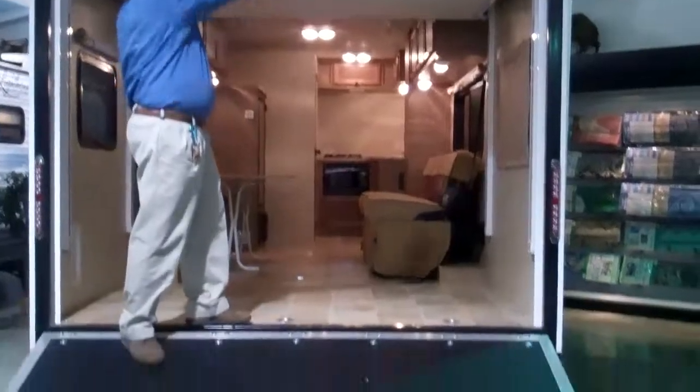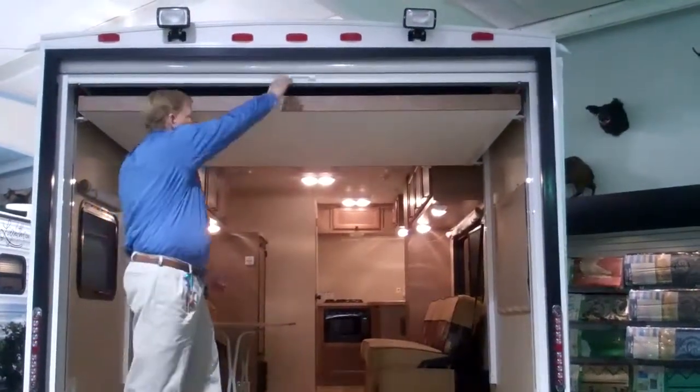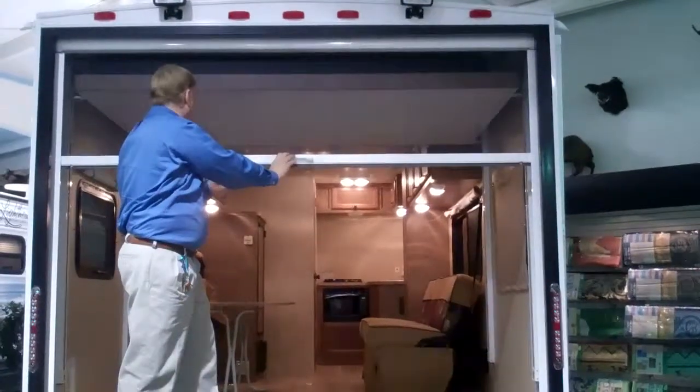It's got the drop ramp here, with lights so you can see what you're doing when you're unloading or loading at night. It does have a pull down screen door.